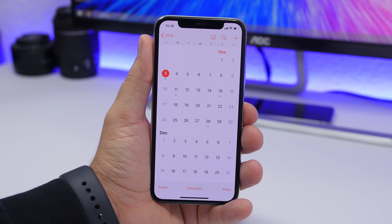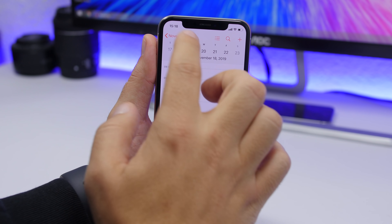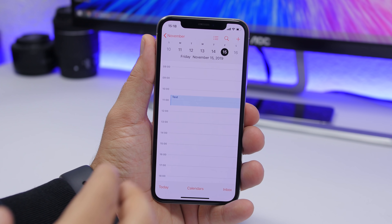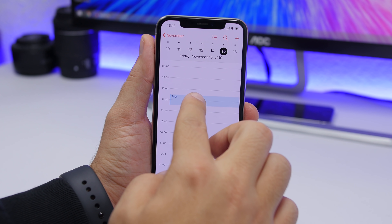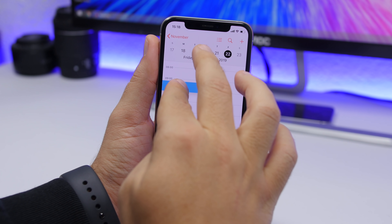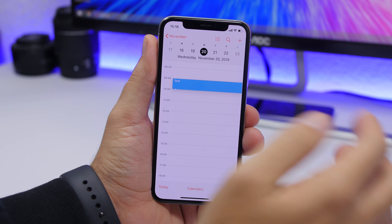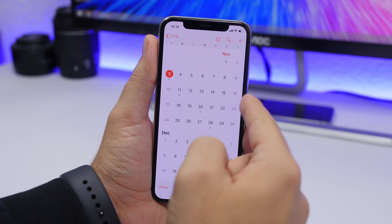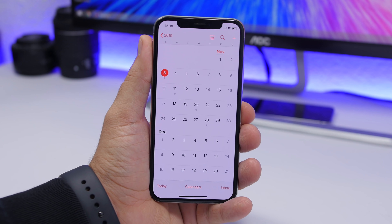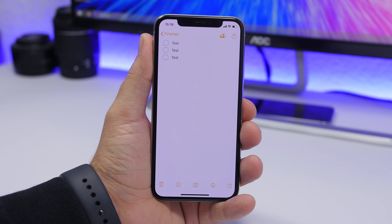On the Calendar app on iOS 13, if you have an event set on a date and want to move it to another date, just tap and hold on the event and drag and drop it onto the new date. You can move it from the 15th to the 20th, for example — no need to create a new event.